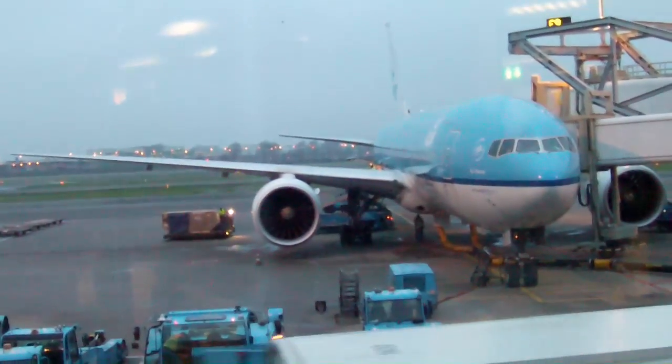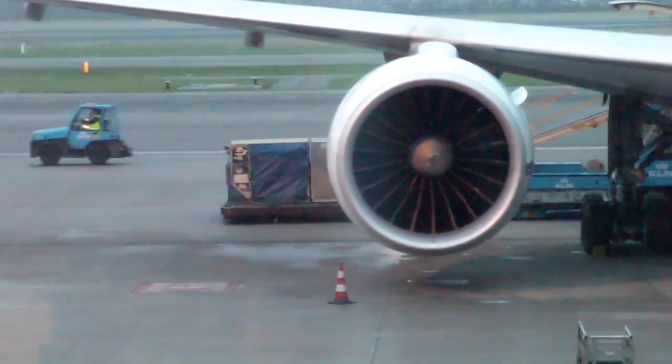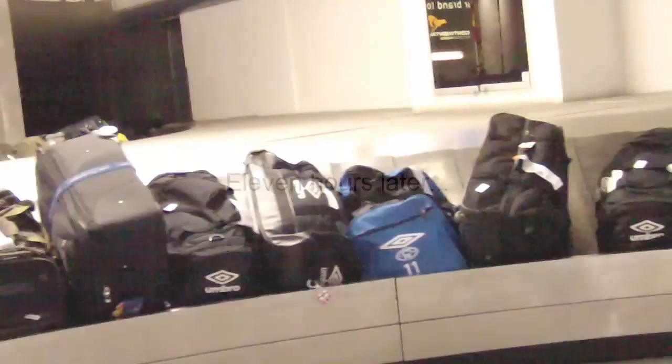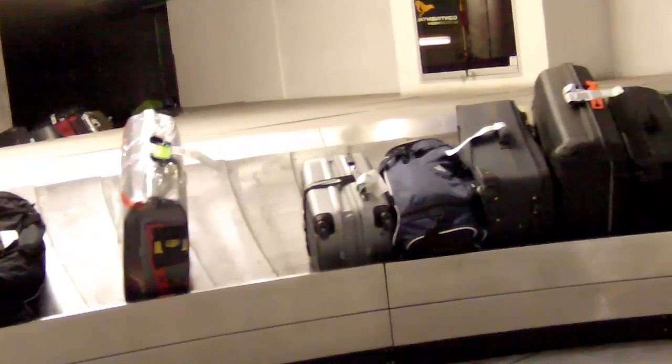Safely through to departure, and there's the plane that will be my home for the next 11 hours. I wonder if that's my luggage being loaded — I can't appear to see my luggage. I wonder if I'm the only person in this situation. No, I don't appear to be.